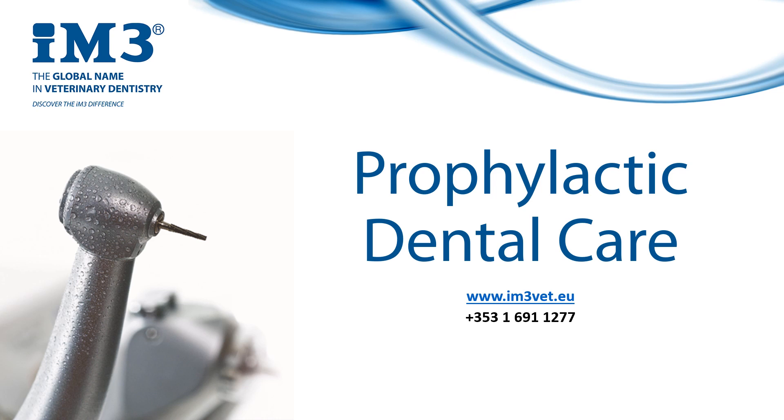We can help control the speed and the severity at which dental disease returns in the mouth through prophylactic care. It not only helps our patients medically, but it yields results that owners can see, so they can begin to appreciate the value of dentistry for their own pet as well.